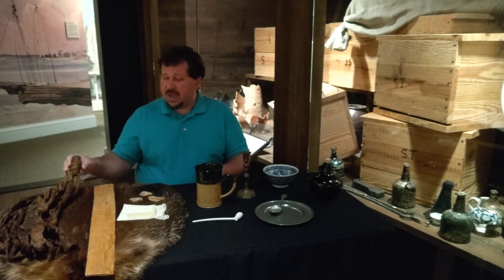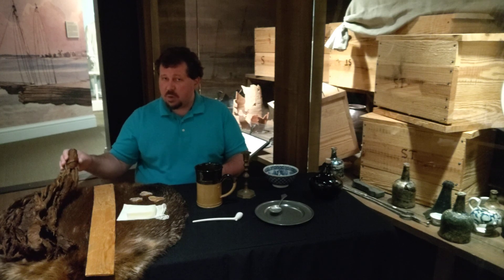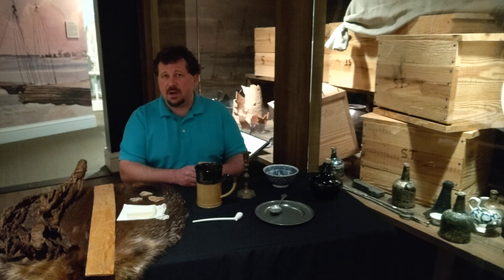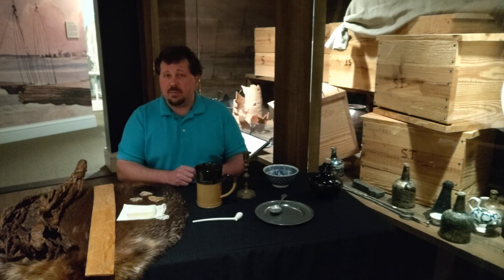It all starts with tobacco, which is this product on the end of the table here. By the 1610s and 1620s, tobacco had become the foundation of Virginia's colonial economy, and almost every Englishman coming to this area did so with the hopes of growing tobacco which could be shipped back to England and sold on the European market. Tobacco was certainly the largest product by volume being sent back to England.